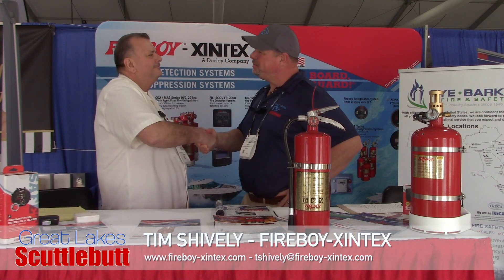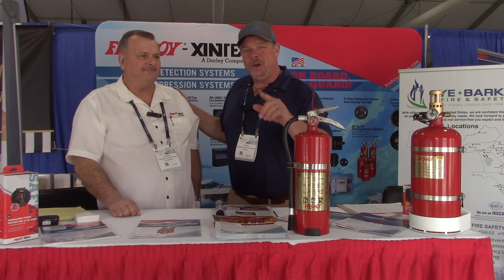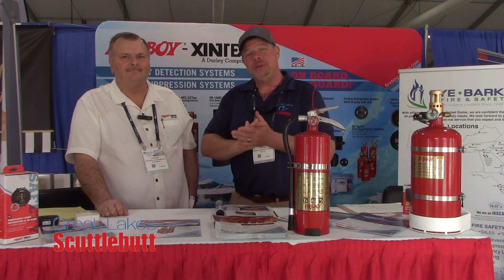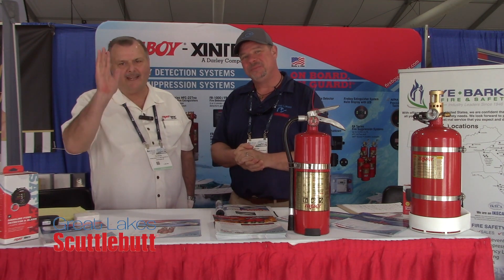I love what you do. Thank you so much for keeping us safe and enjoying our boating lifestyle. You bet — thank you for having me. fireboy-xintex.com is where you want to go, guys. Find out more about something that will help you sleep safe at night knowing your boat is protected. Thanks so much for joining us — we'll see you out on the water.